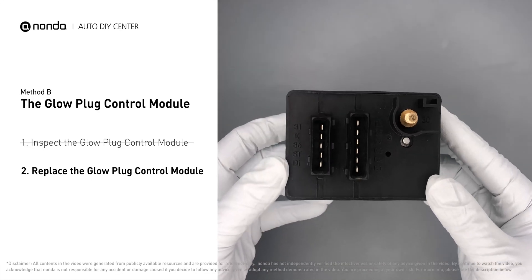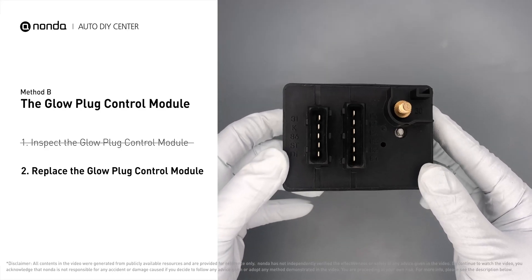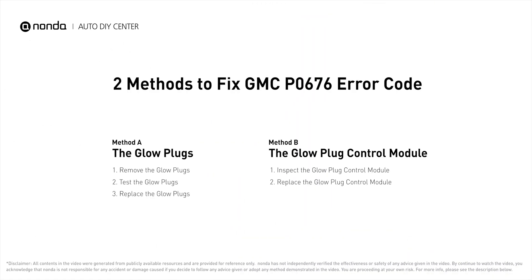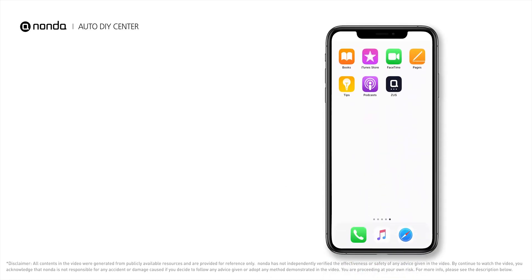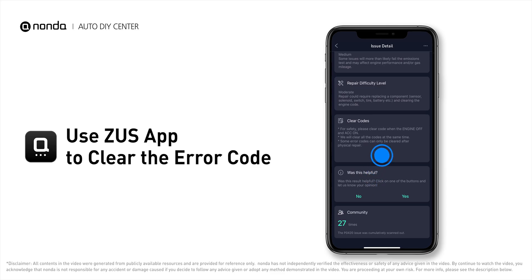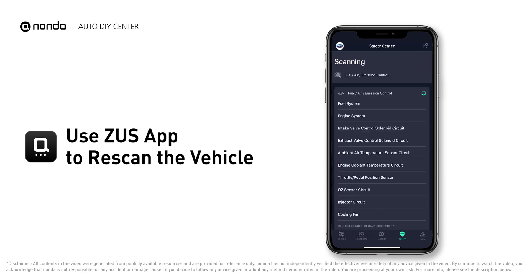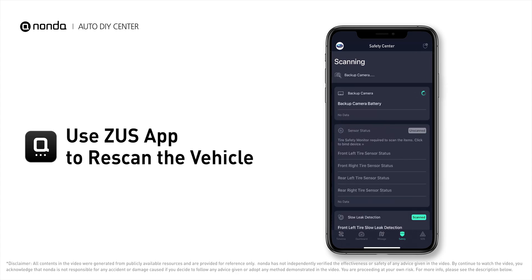Replacing your glow plugs or glow plug control module is a straightforward project that is recommended every 60,000 miles or 95,000 kilometers. For the repair, you can now use the Zeus app to clear the error code, and tap the rescan button one more time to make sure everything is fine with your vehicle.